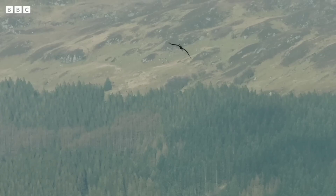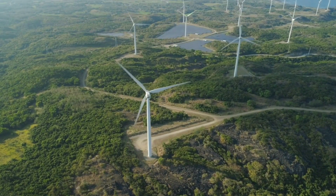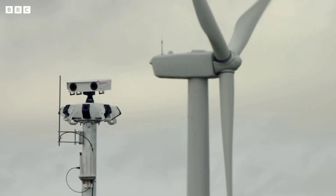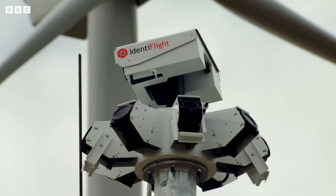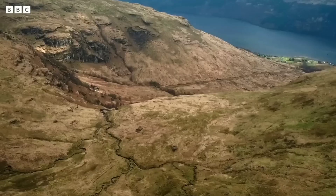This normally isn't an issue since they're flying high above the ground, but they can run into tall man-made structures like windmills. So some windmills now have camera systems that switch them off when an eagle gets close.